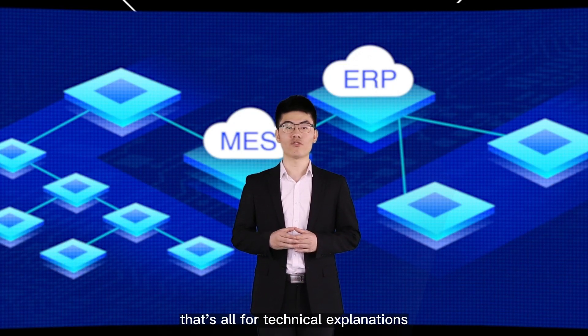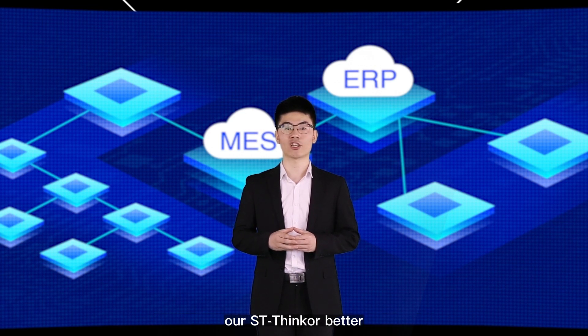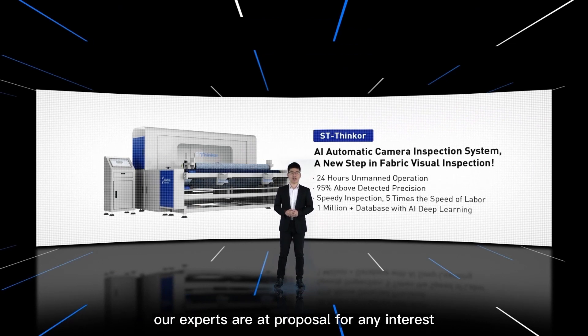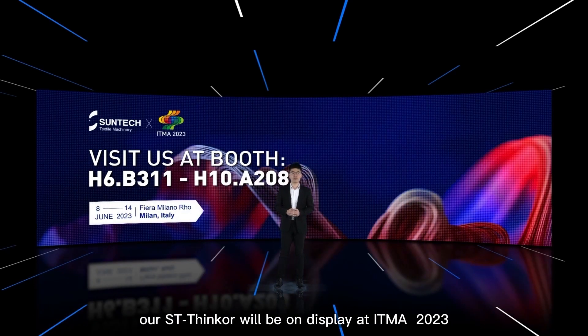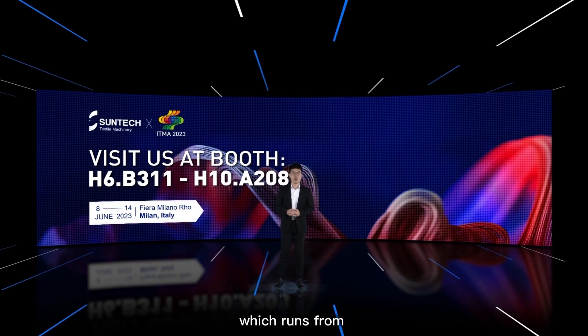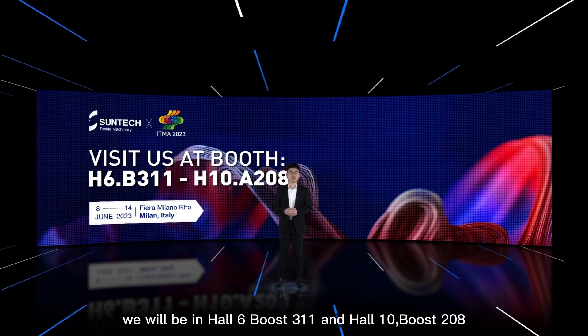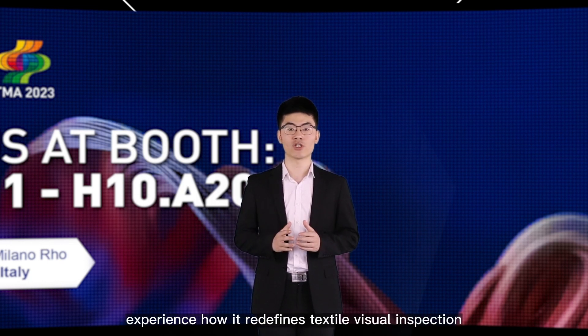That's all for the technical explanations, and I hope my talk has helped you understand ST-SYNCLE better. ST-SYNCLE is ready — do not hesitate to contact us, and our experts are available for any inquiries. As a special reminder, ST-SYNCLE will be on display at ITMA 2023, running from June 8 to June 14 at Fiera Milano Road in Milan, Italy, where we will be in Hall 6, Booth 311, and Hall 10, Booth 208. Welcome to meet our ST-SYNCLE and experience how it redefines textile virtual inspection.